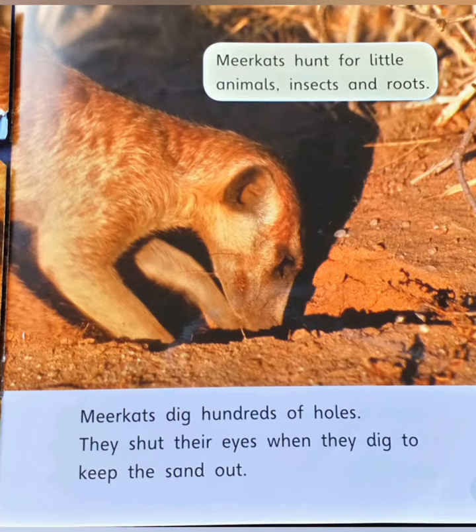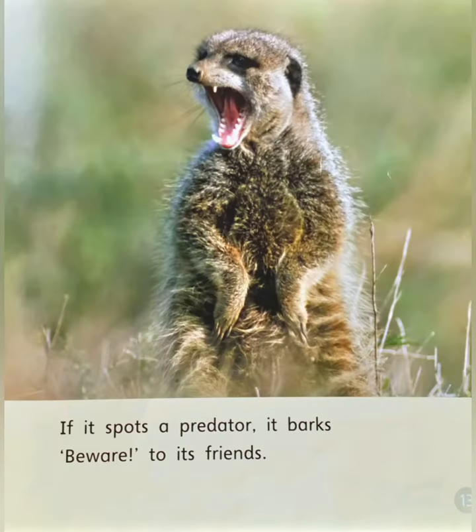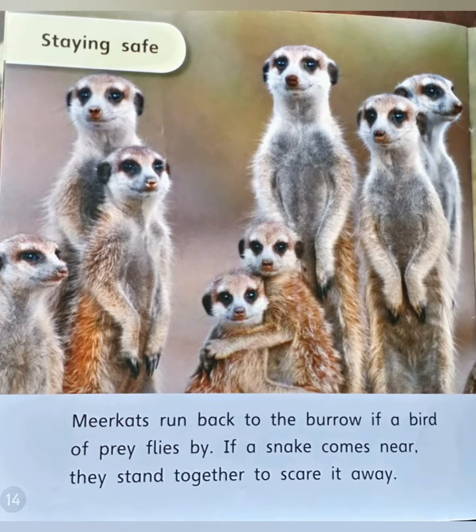Keeping a lookout — the meerkat sniffs the air and turns around carefully. Older meerkats take turns to be lookout. One meerkat stands up outside the burrow and stares around. If it spots a predator, it barks to warn its friends.